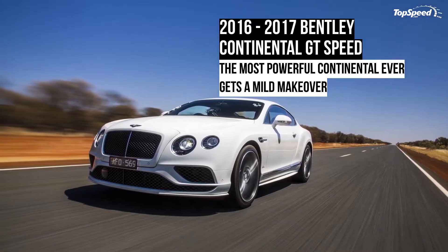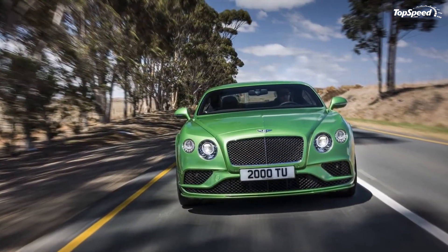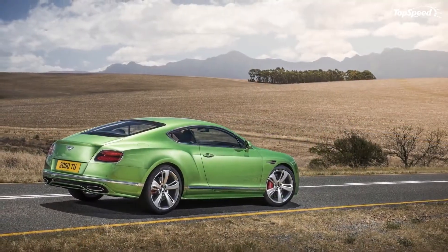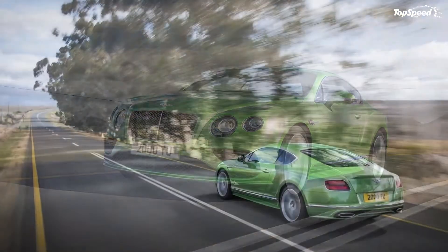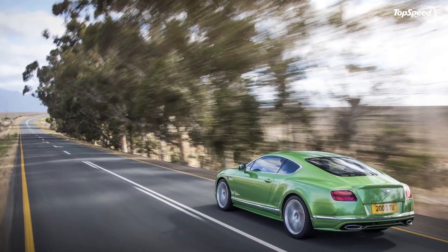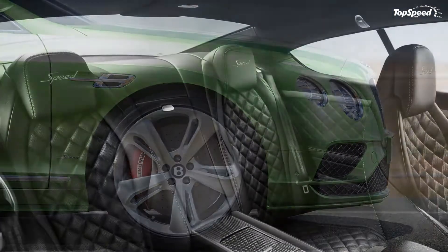The 2016-2017 Bentley Continental GT Speed. It's been only a year since Bentley introduced a mild visual update for the bonkers GT Speed and massaged its W12 powerplant for an additional 10 ponies, and the Brits have issued yet another upgrade for its fastest production Grand Tourer ever.